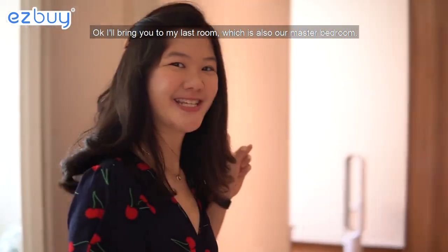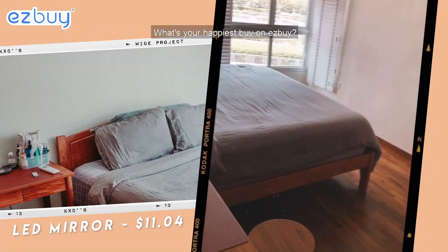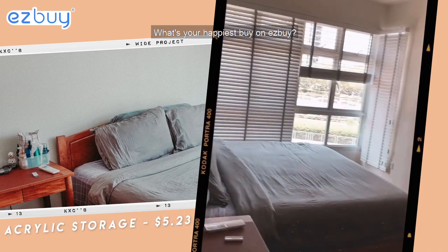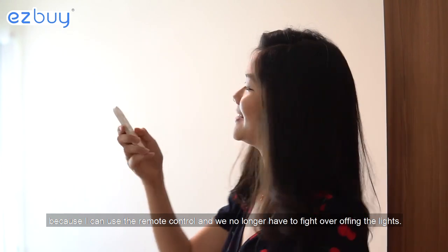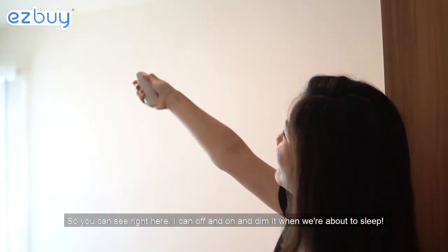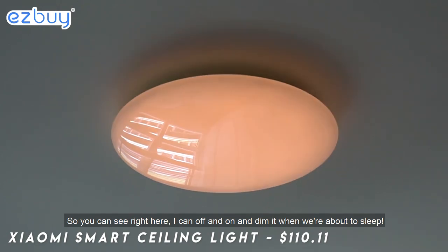I'll bring you to my last room, which is also our master bedroom. What's your happiest buy on Easy Buy? My happiest buy is this light right here because I can use the remote control and we no longer have to fight over who has to turn off the lights. I can turn it off, turn it on, and also dim it when we are about to sleep.